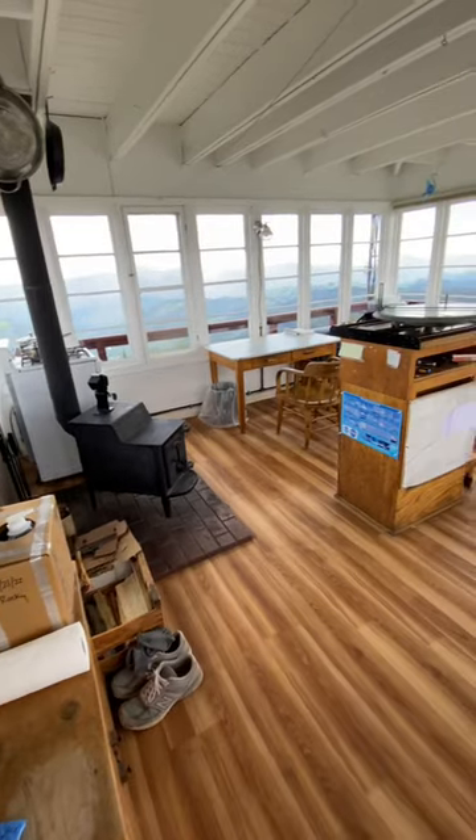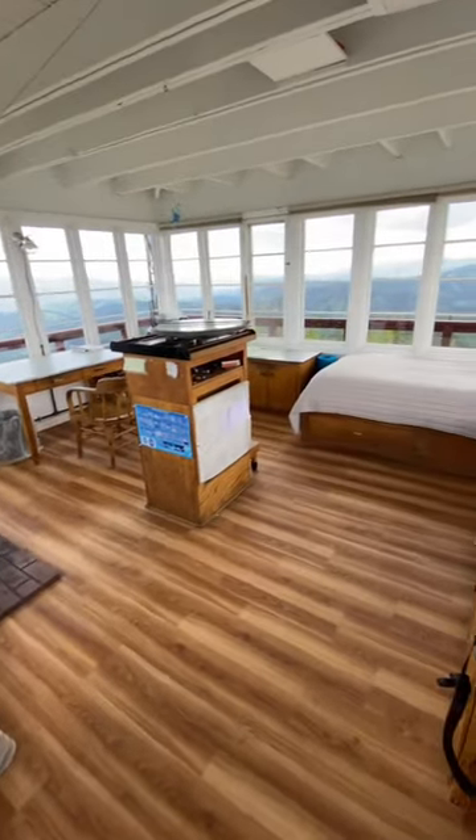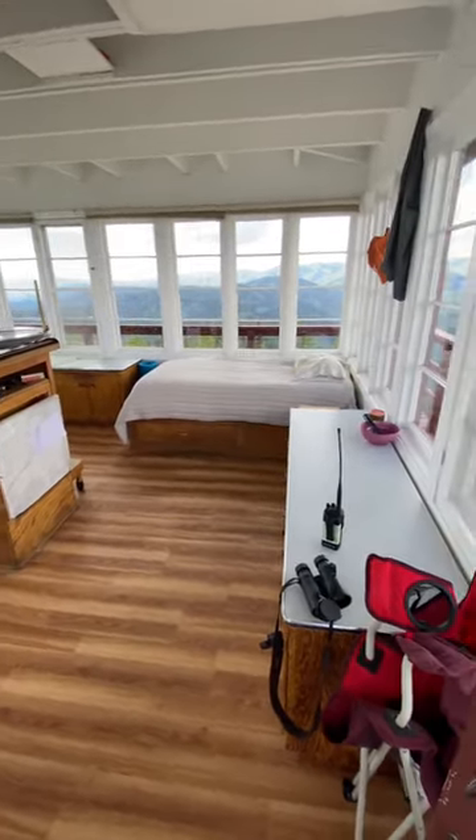Time for a tour of the fire lookout. Wheelbarrow. Upstairs. The upstairs of the lookout is about 15 by 15 feet wide and it's where I live for the season.